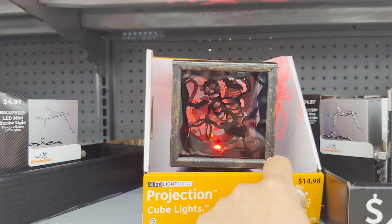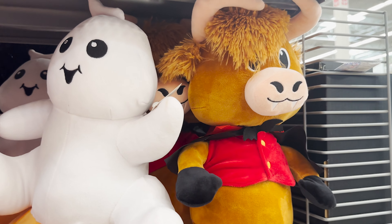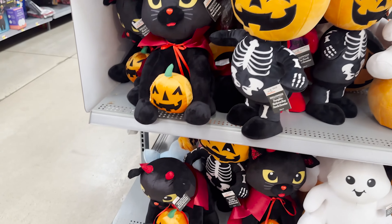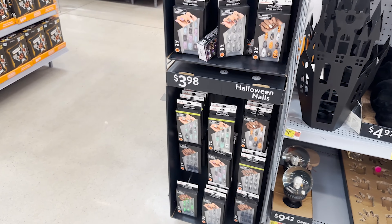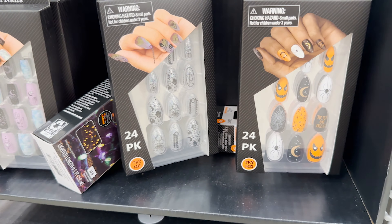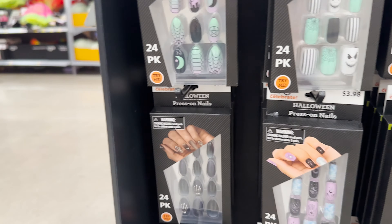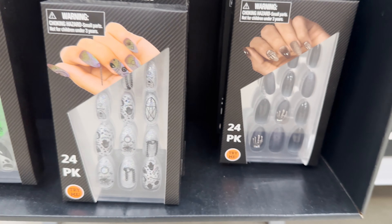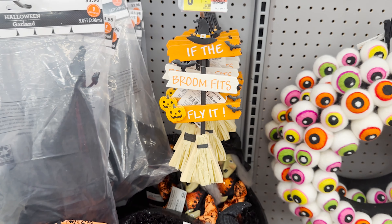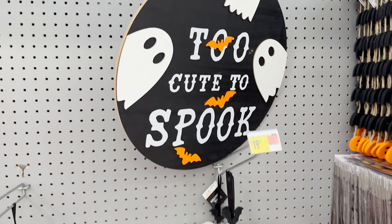Oh, that's neat — it spins! Very cool. Got some more porch greeters over here, but what caught my eye is the Holland cow. Why is the Holland cow a Halloween thing? The lady walking by brought my attention to the Halloween press-on nails over here — they're super cute. They've also got the Jack Skellington ones for fans. Those glow in the dark! 'If the broom fits, you better fly that thing.' That's cute, $3.98. Look at the eyeball wreath for $19.97 — that is hilarious.